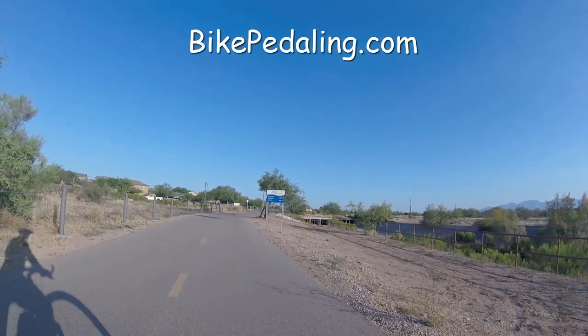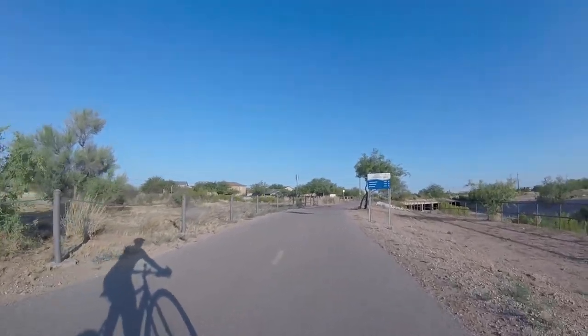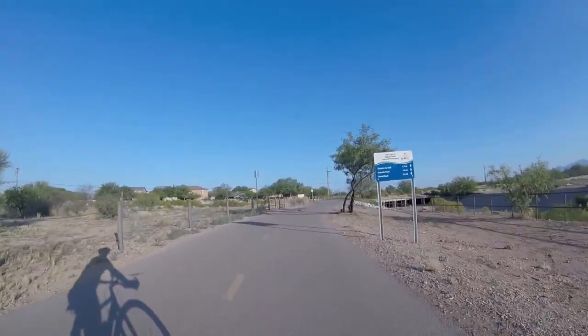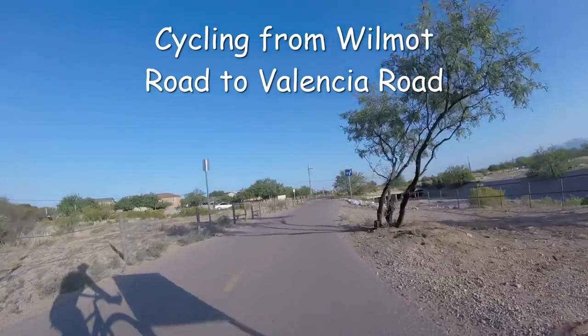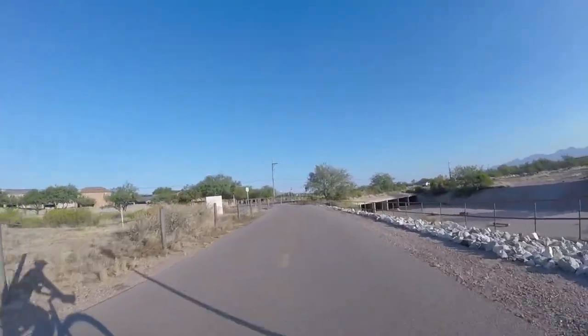Bikepedaling.com. A short ride today from Wilmot Road to Valencia Road. We're coming up to Wilmot now.